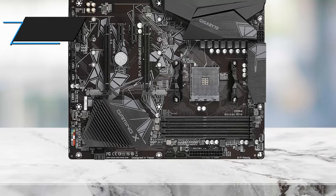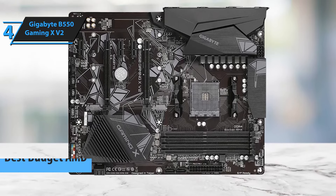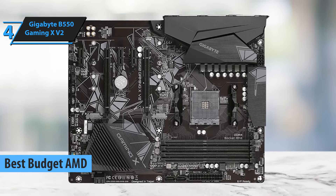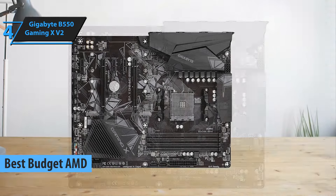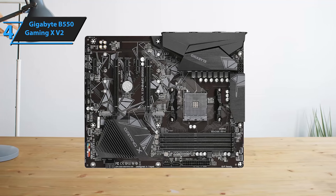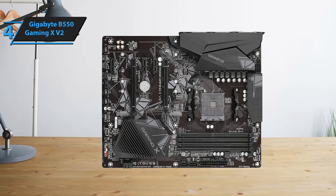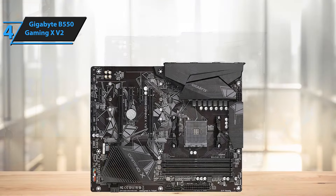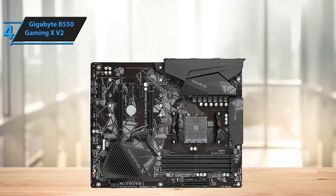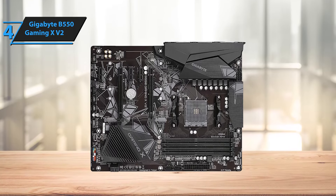For our next product review, we bring you the Gigabyte B550 Gaming XV2, touted as the top budget AMD motherboard for 2024. This motherboard stands out as the most well-rounded B550 Gaming motherboard available, offering the most affordable option with a B550 chipset. Although it doesn't boast certain aesthetic elements like RGB LEDs, it provides enhanced gaming features at a reasonable cost. The Gigabyte B550 Gaming XV2 retains a minimalist, solid design typical of this price bracket.